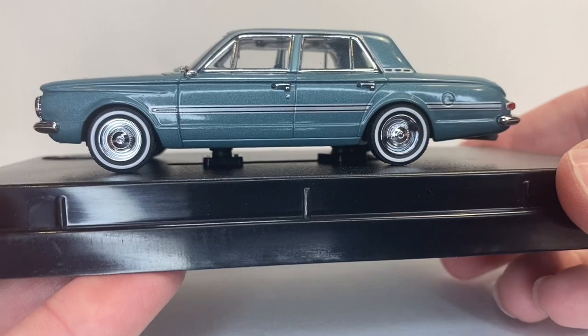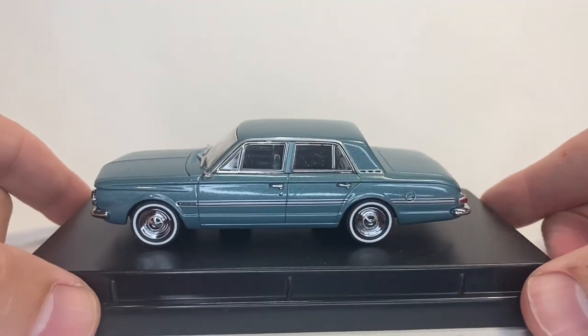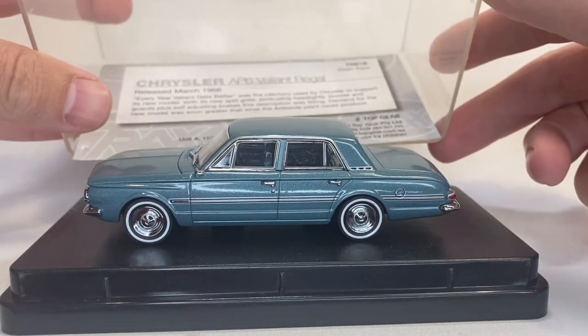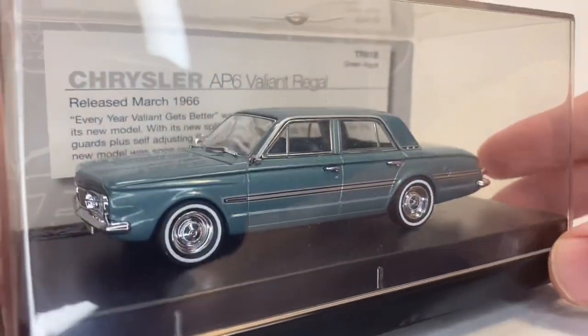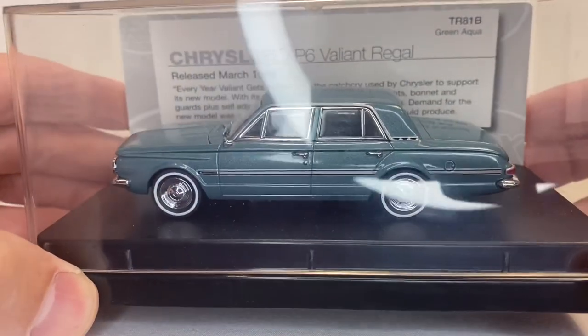I'm really wondering if this is similar to Chuck's Flying Valiant. This is a Valiant Regal and it's a Chrysler. I think he has a '64. I'm going to check with Chuck on that because that would be amazing to him, because I don't think there is a diecast — a really good diecast Valiant. Thank you, Tyrone. That is absolutely a stunner.